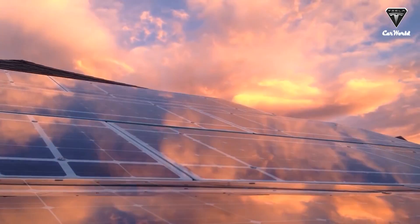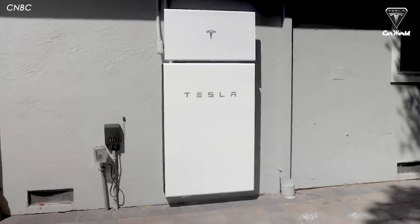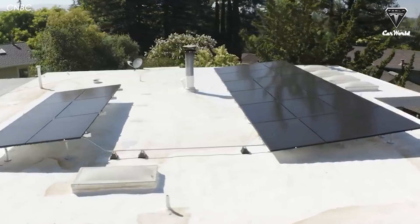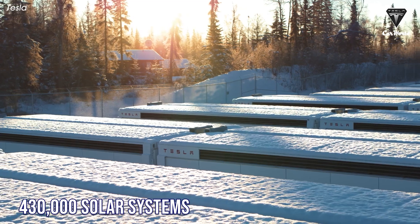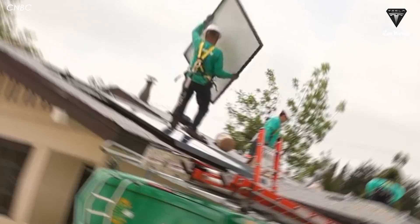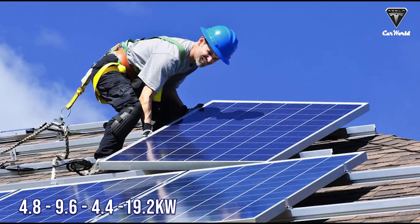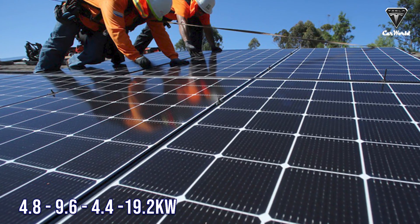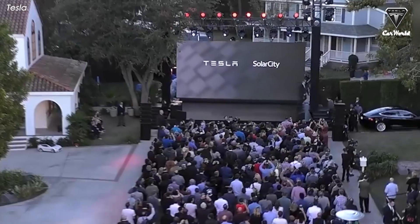Tesla is one of the largest U.S. solar installers and has deployed over 430,000 solar systems nationwide. The company offers four sizes of solar panel installations measured in kilowatts: 4.8, 9.6, 14.4, and the largest at 19.2 kilowatts.